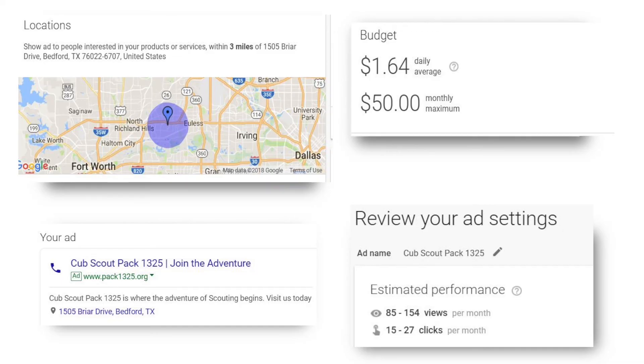Once you're through with the budgeting process, it brings up a dashboard that shows the location where you're going to be viewed, your budget, what your ad is going to look like, and an estimated performance based on the budget you've set. It's easy. Google is a powerful tool and a really great way to get our message — to get our packs, troops, crews, and ships in front of parents today. When parents are looking for scouting, they're probably going to Google and search for 'find scouting near me.' And if they do that, you'll be ready.